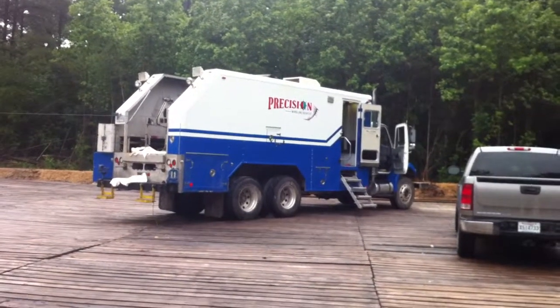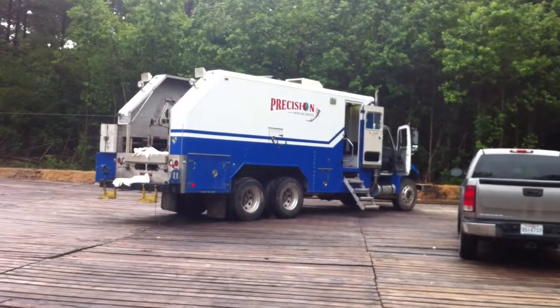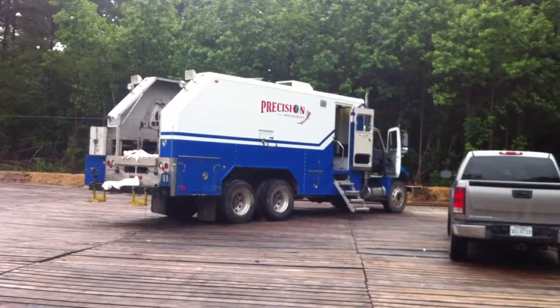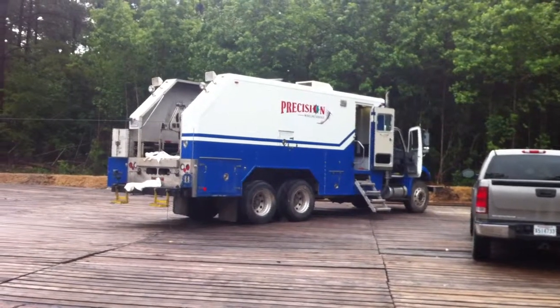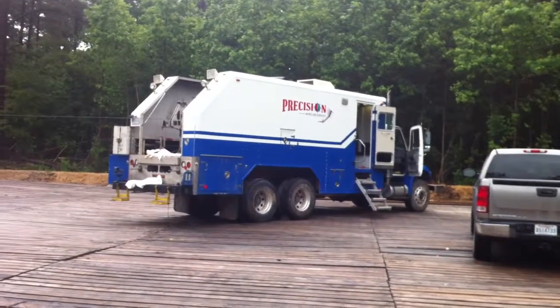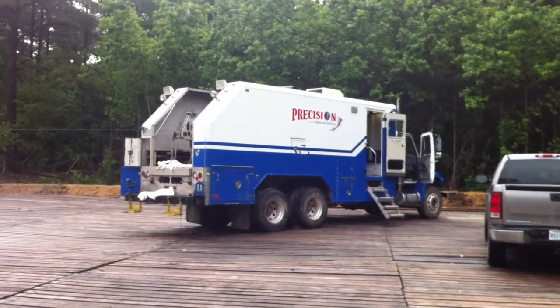It's May 27th, 2014. We're here at the Hayes Minerals Well No. 2 location. We're looking at the wireline truck, Precision Wireline. We just went in the hole and perforated from 7,322 to 7,326 feet.